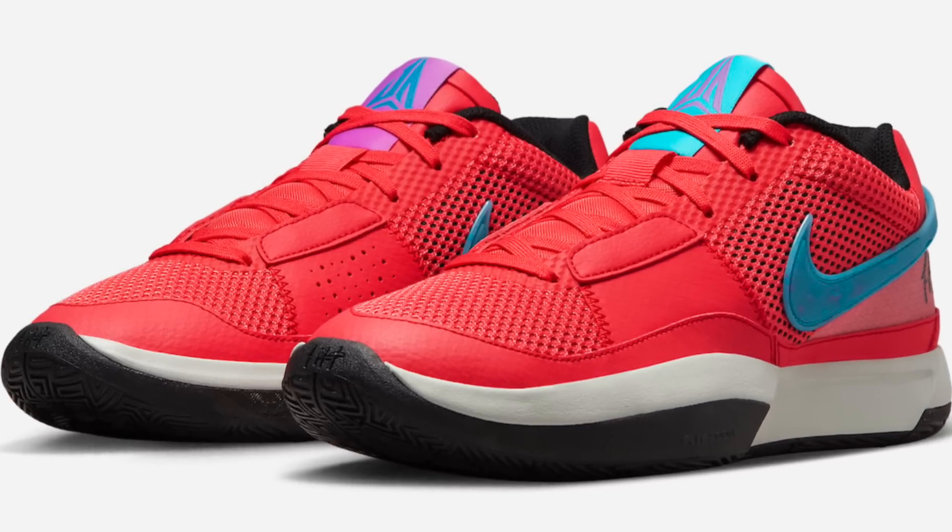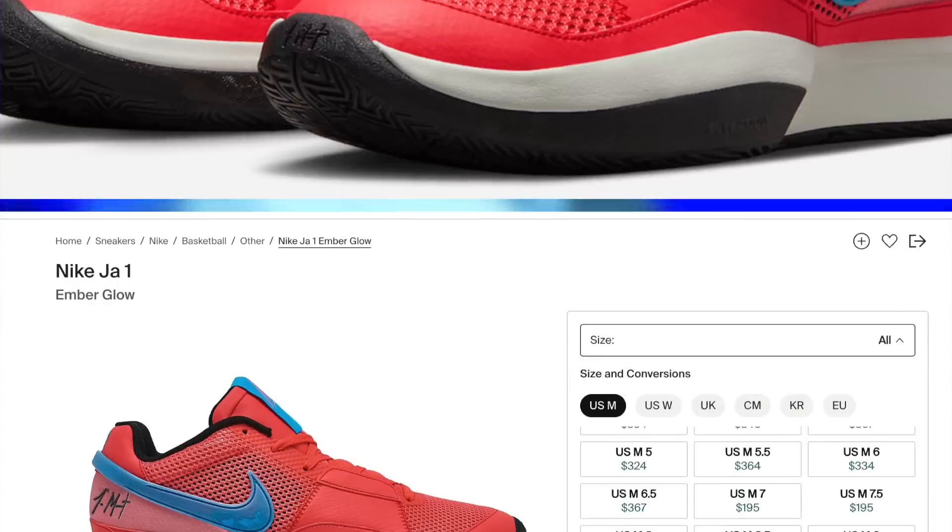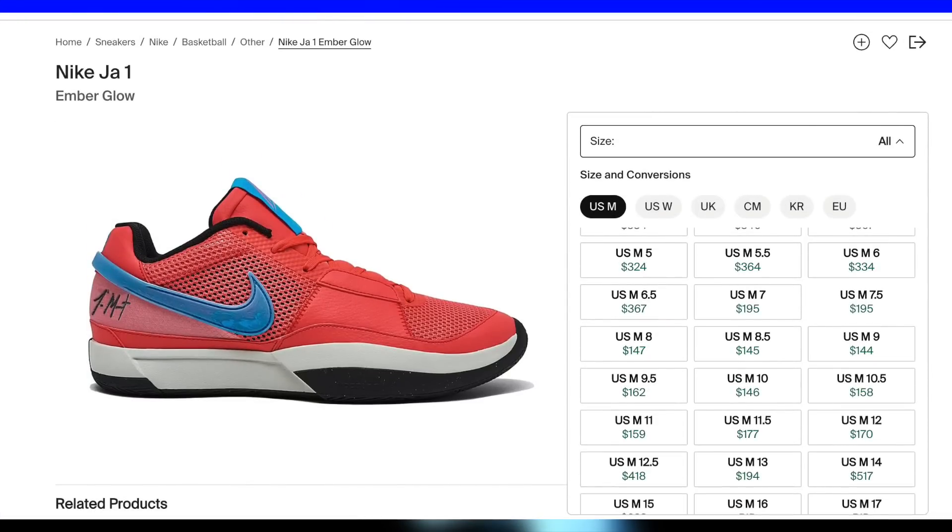Then on the third, and also at some retailers on the seventh, the Jawan Ember Glow will be dropping for $110. Large sizes should hold up for lunch money with a poor to subpar margin. Nothing crazy, but an opportunity nonetheless, thanks to that low retail.